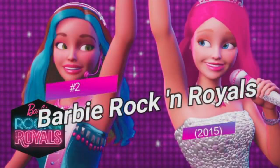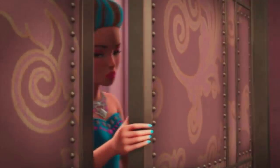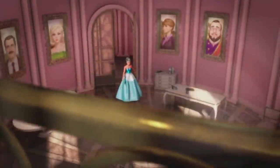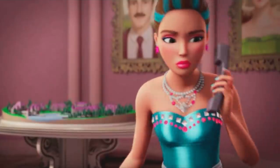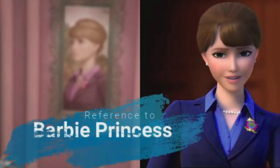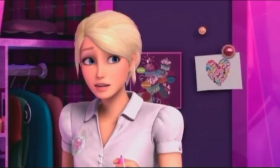Number two comes from Barbie Rock and Royals, a 2015 film about two girls who accidentally go to the wrong summer camps. In this scene, Erica Juno, who is a rock star, is trying to call someone to see if she can get out of the princess camp. If you look on the right side of the screen, on the wall there is a painting of Miss Privet from Barbie Princess Charm School, a 2011 film about Blair, who is a waitress and wins the lottery to go to a princess school.